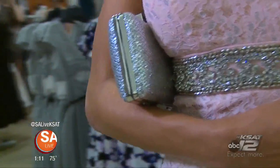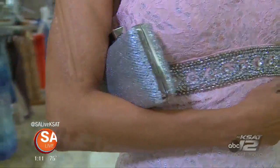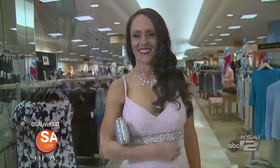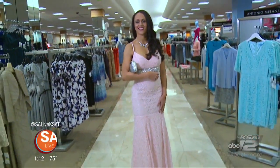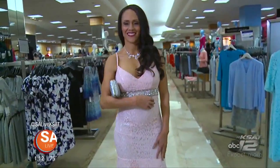Is that a trend — the embellishments right around the waistline? It is. With something like that you're still able to wear your jewelry without taking away from such a big statement. But also what really makes it popular is that it's so figure-flattering, because you're going to come in at the smallest part. So it's very figure-flattering.